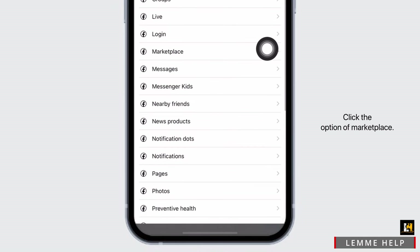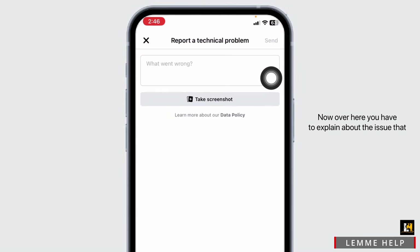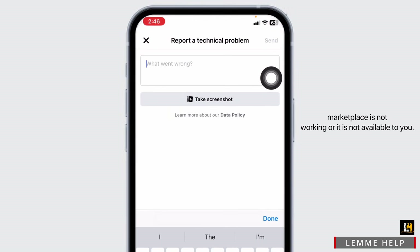Click on Include, then scroll down and select the option of Marketplace. Now, explain your issue — that Marketplace is not working or is not available to you. Once you type that in, you can send it.